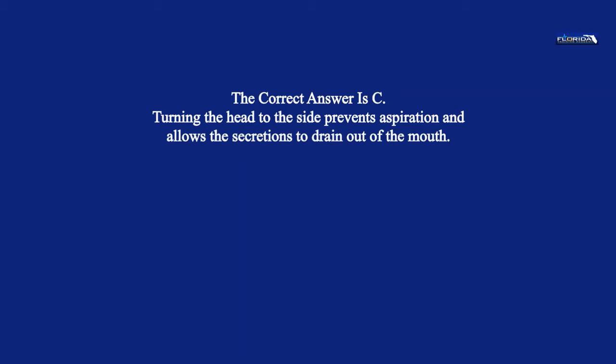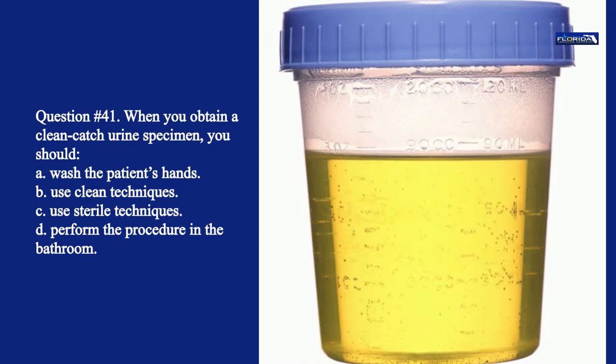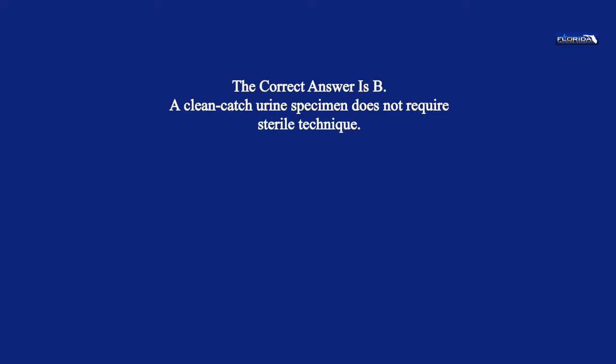Question 41. When you obtain a clean catch urine specimen, you should: a. Wash the patient's hands. b. Use clean techniques. c. Use sterile techniques. d. Perform the procedure in the bathroom. The correct answer is b. A clean catch urine specimen does not require sterile technique.